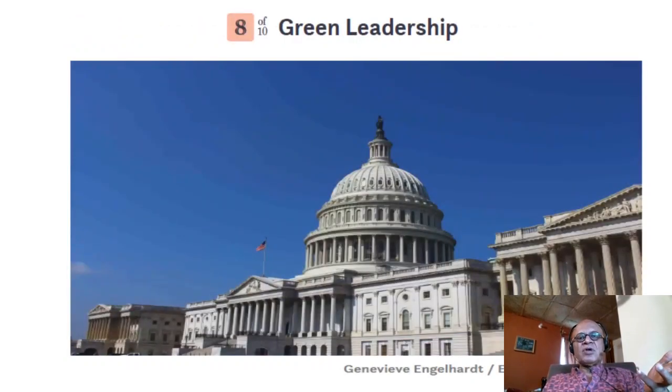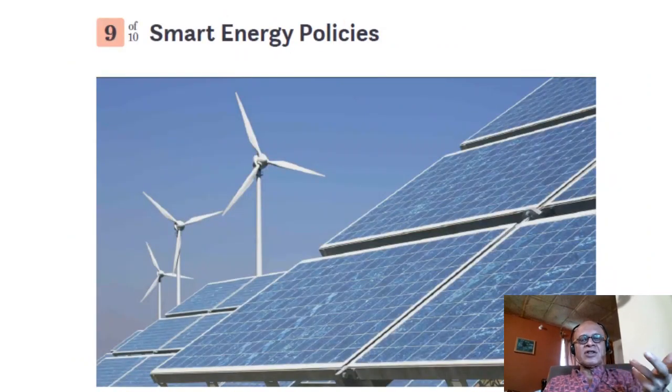Green leadership — politics has to play a role. The US is struggling with climate action, but slowly it's changing with the new administration, and even conservatives are realizing the impacts of climate change have become too obvious to ignore, and are coming up with their own ideas on climate action. Smart energy policies address how to combine urban landscape with energy policies for renewables.